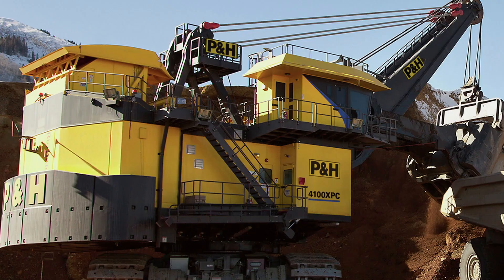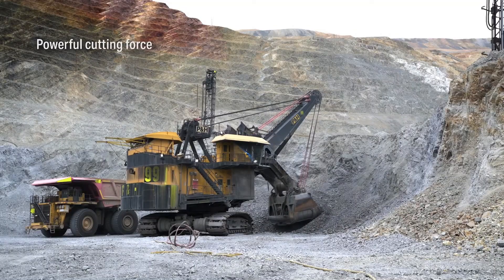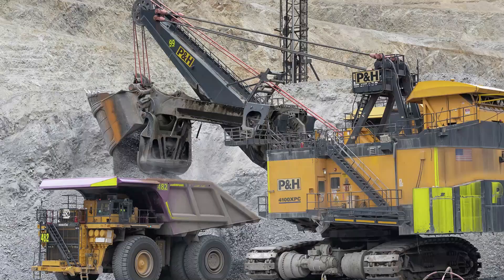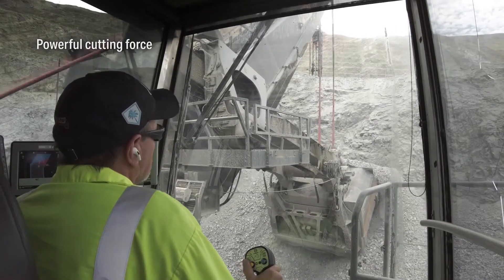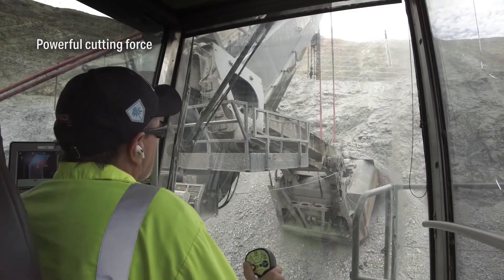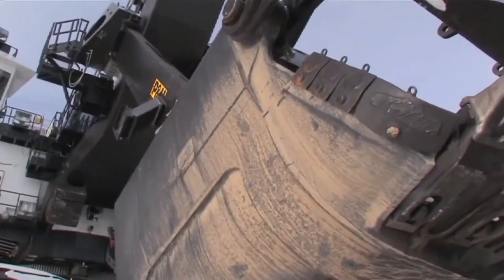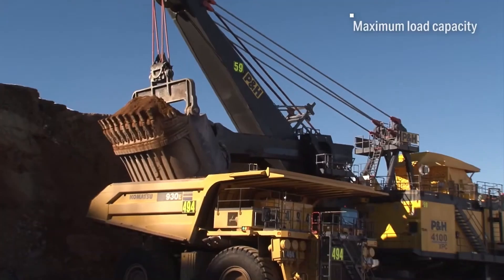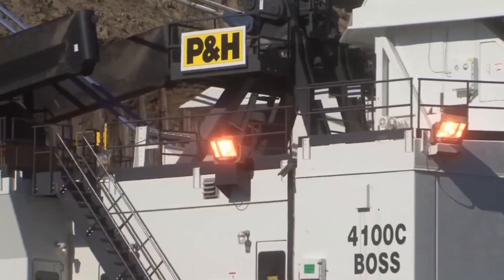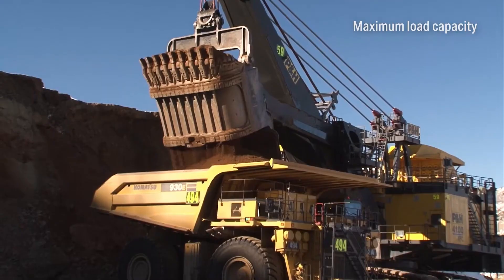The Komatsu P&H 4100XPC is an absolute titan in the world of electric rope shovels, combining American engineering roots with modern global power. Originally developed by P&H Mining Equipment out of Milwaukee, Wisconsin, this machine has a long history that spans several company mergers, including Harnishfeger and Joy Global, before becoming part of the Komatsu family in 2017.